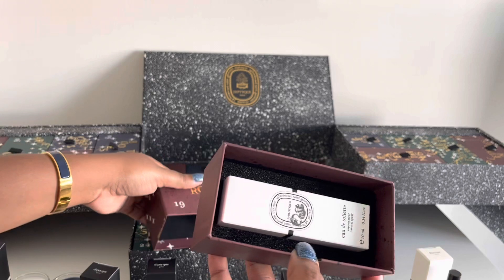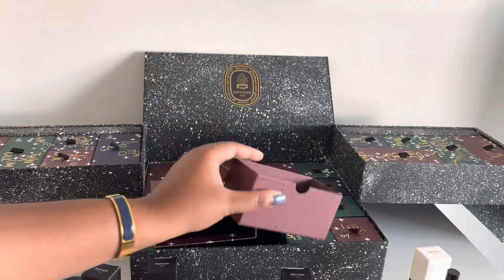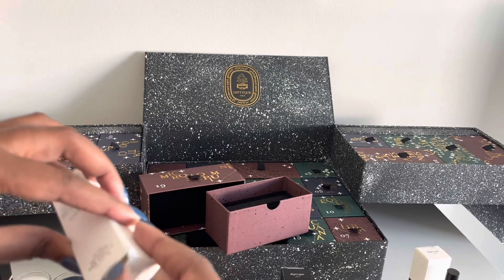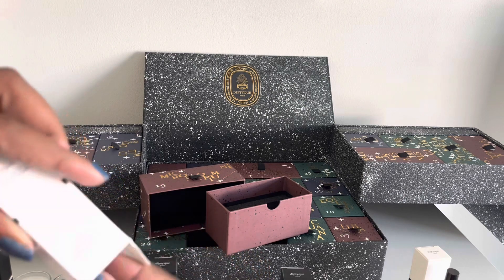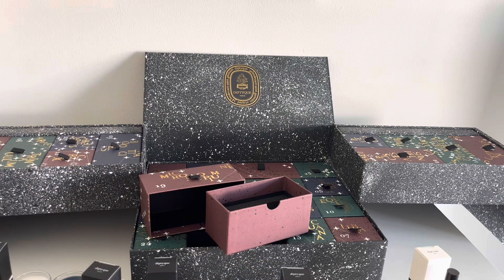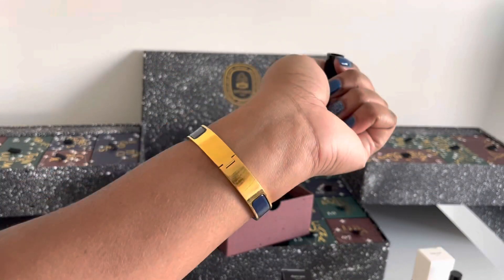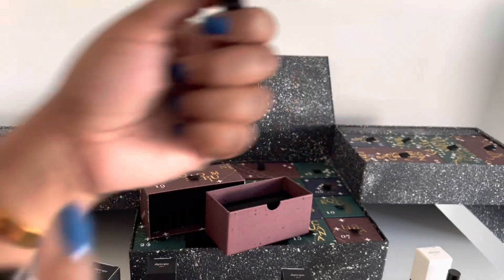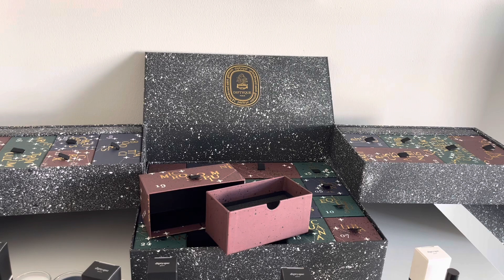19 looks like it's another Eau de Toilette — the one I still can't pronounce. We've already had this before so I'm not going to re-read the description, but I am going to take a little whiff. It smells very vegetal and fresh on my skin — very, very good. Even though vegetal doesn't necessarily sound appealing, it does smell very good on the skin.